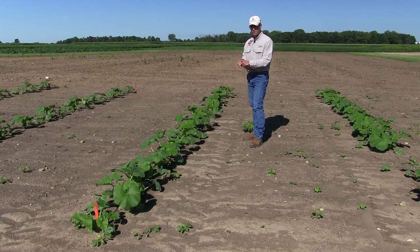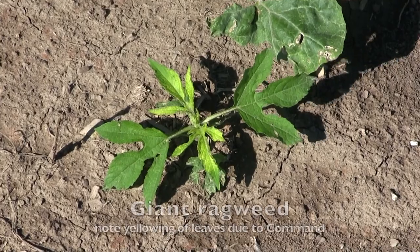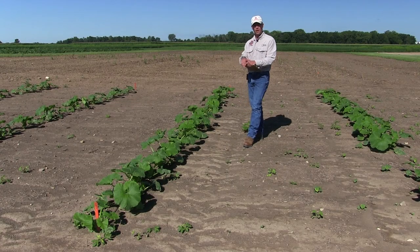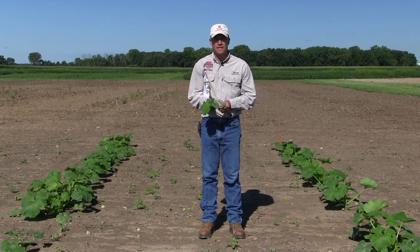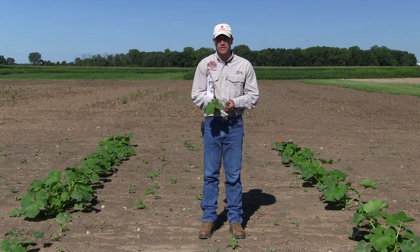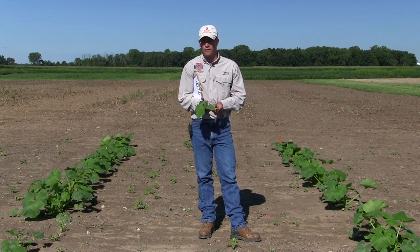One other thing I wanted to note is that Command can actually set back giant ragweed a little bit — it's not going to control it, but it can slow it down. Towards the front of this plot there's a giant ragweed showing some really good symptomology — that bleaching of the weeds showing Command slowing down the giant ragweed's growth. Our next set of treatments will focus on Reflex, a PPO inhibitor from Syngenta that just got a 24C for Ohio for weed control in pumpkins.